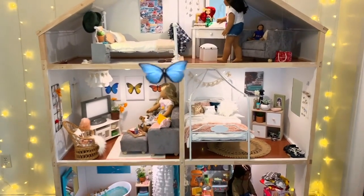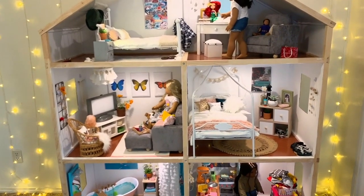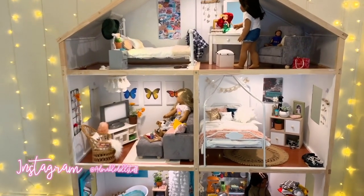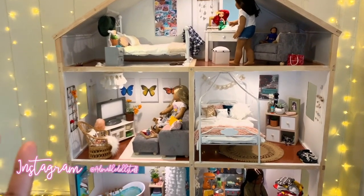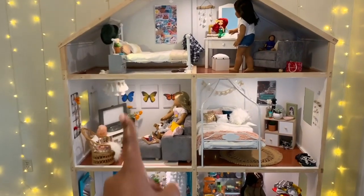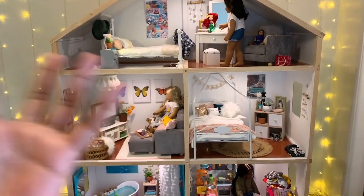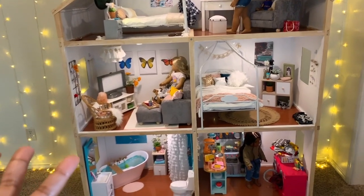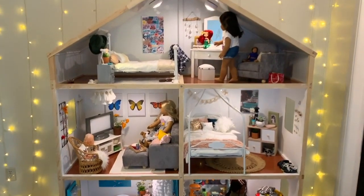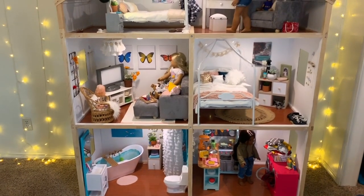Welcome back to Adorable American Girl! I'm back with another dollhouse tour. I got inspired and redecorated pretty much the entire dollhouse. It's at a point it's never been before — not perfect, with some dings and missing paint from rearranging, but I'm really happy with where it is. I'm going to go room by room and explain where everything is from and what I did.